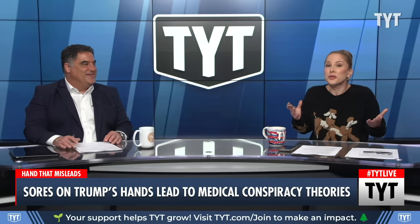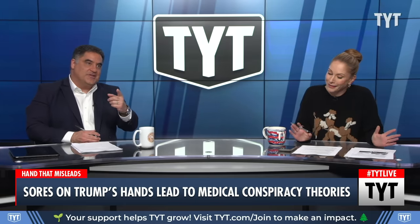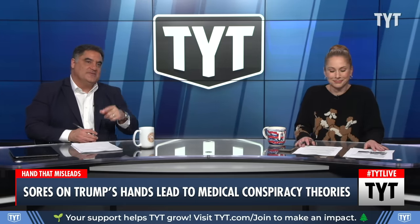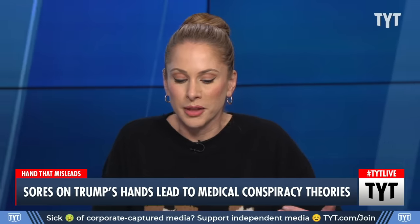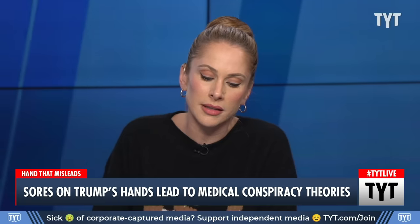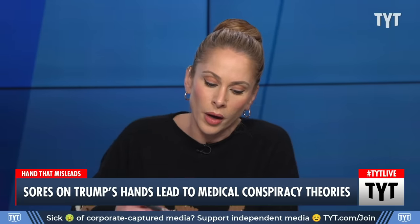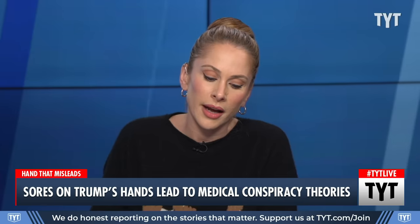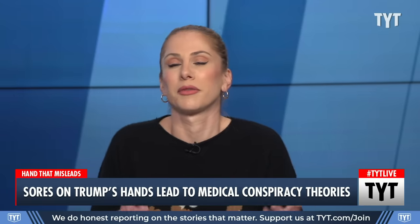I've never heard the phrase 'secondary syphilis' — I didn't know what that was. Apparently every doctor agrees; they just look at that picture and go 'secondary syphilis.' It's not a different type of syphilis, it's the same disease at a different stage. According to the CDC, a reddish rash can appear on one's palm during the secondary stage. But hold on — it's not secondary syphilis, guys.